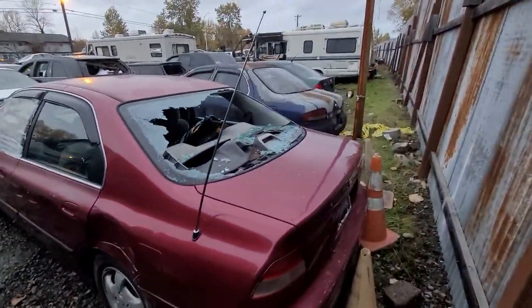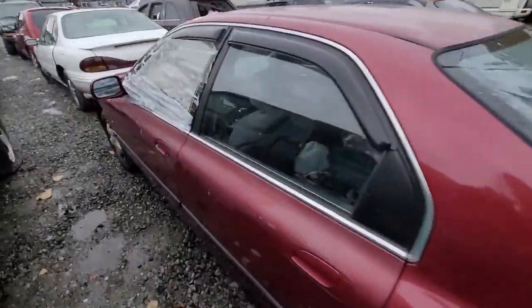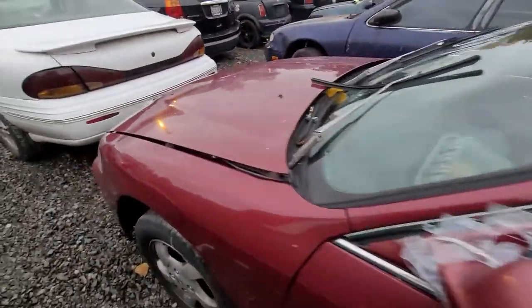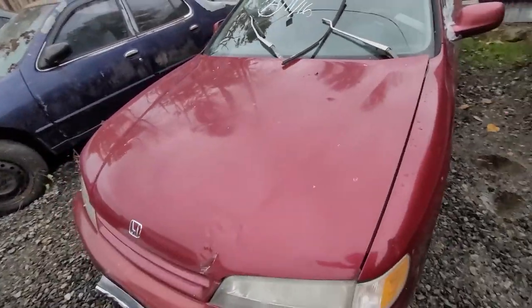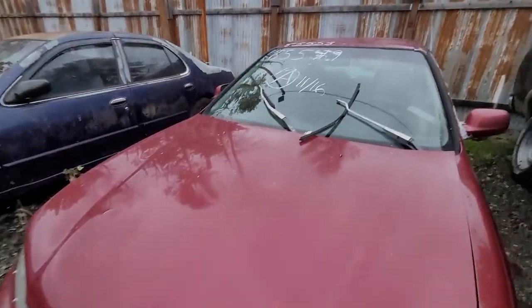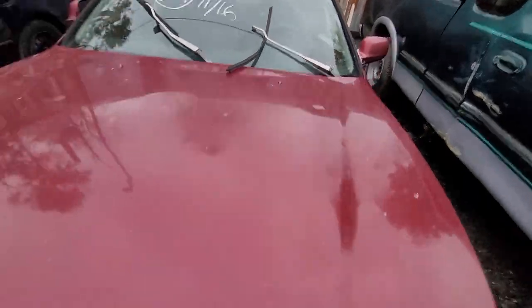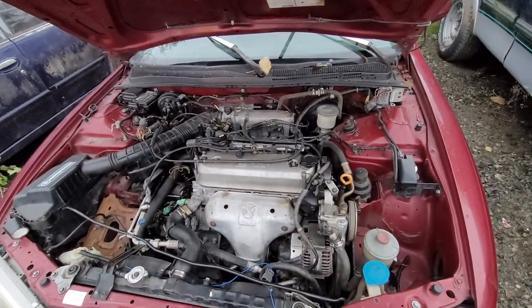Look at another Honda. It's not a battery, otherwise it's there.